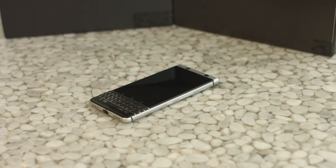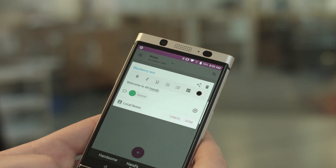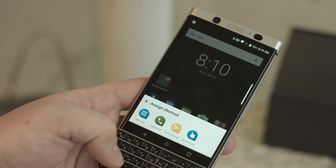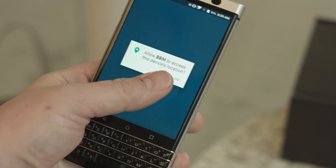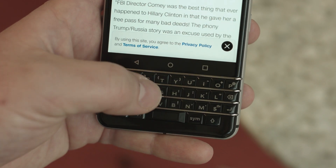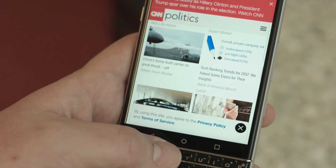The keyboard is really the main attraction here, and if you're an old-school BlackBerry user, you'll appreciate some of the killer productivity tricks worked in here. You can program each key to be a shortcut to reach your contacts or launch your apps. BlackBerry's flick typing is here too. Even the keyboard is touch sensitive, basically acting like a D-pad so you can swipe to scroll through emails and web pages.